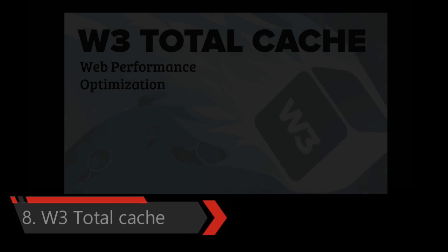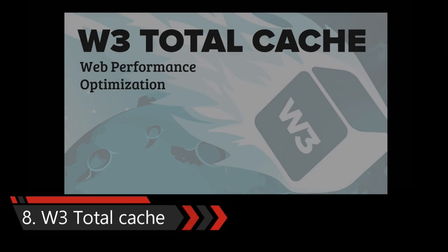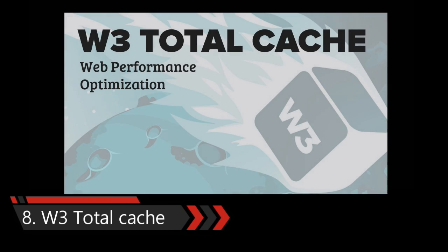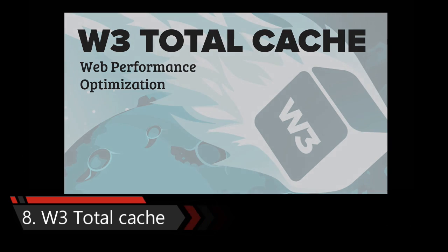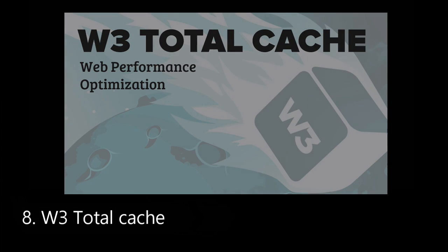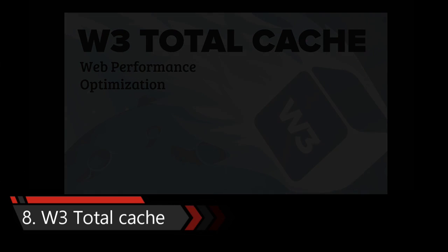Eighth one is W3 Total Cache Plugin for WordPress. Speed is one of the most important SEO factors. Faster websites rank higher in Google, which means more visitors for your business website and more conversions. W3 Total Cache allows you to serve compressed and cached files to your visitors, reducing the load on your server and making your website faster.